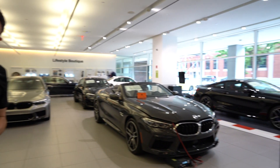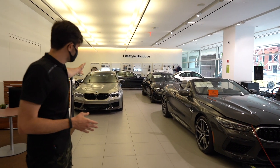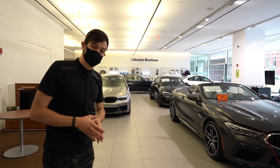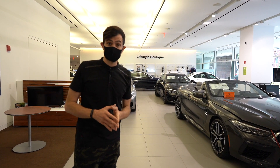We have an M8 Competition Coupe there. You'll notice the black M2 and the M5 as well, but you also have a 5 Series and 3 Series. On the other side of the lifestyle boutique wall, there's an X5 and an X2.